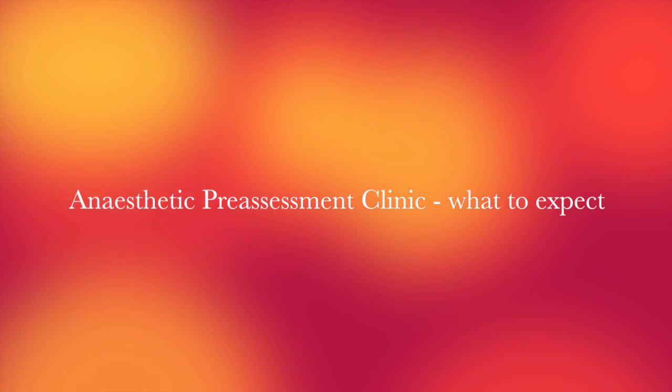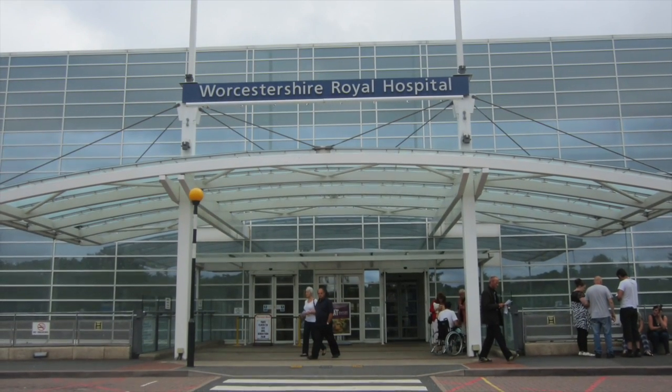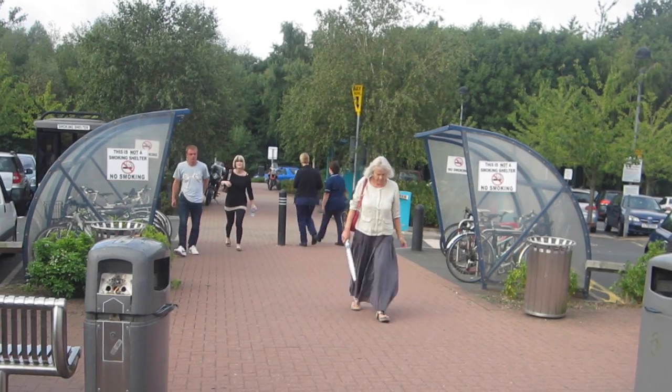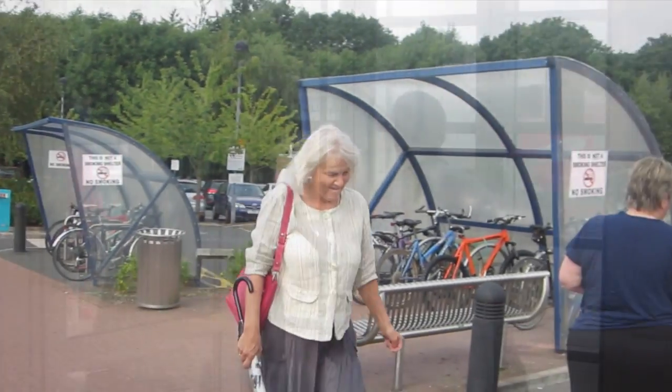Welcome to the Worcestershire Royal Hospital. Undergoing any type of surgery can be stressful and the unknown can be worrying. We'd like to show you what you can expect when you come to see us at the anaesthetic risk management clinic, and some of the practical things that may happen to you.